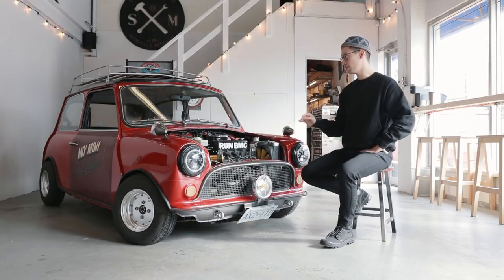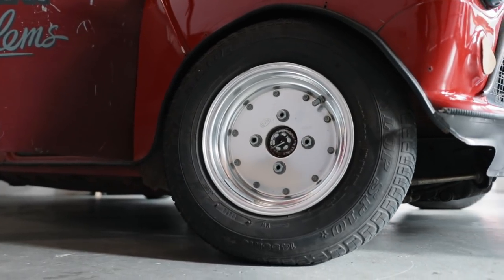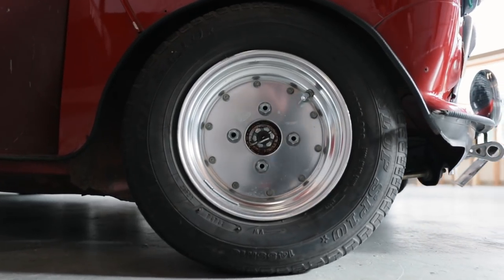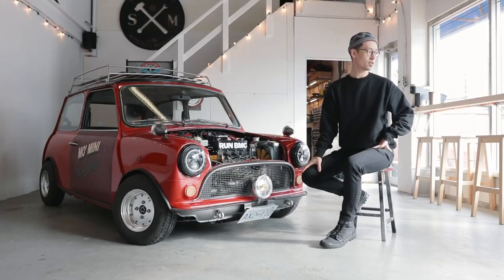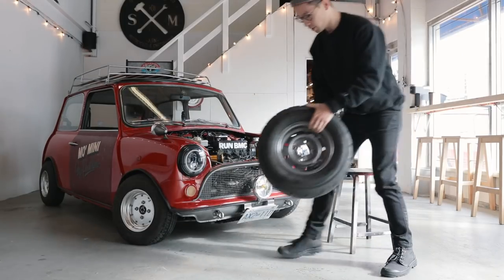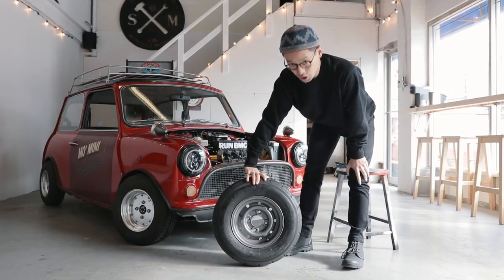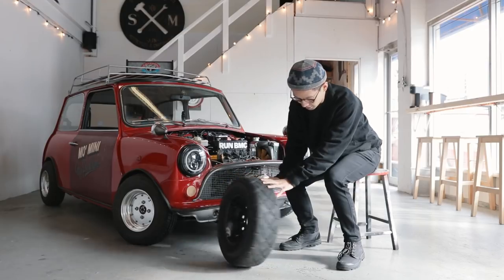So through that, everything got fixed: suspension — adjustable; smaller brakes so I could put smaller tires and wheels on it. And these are super light. I have some light steelies. These are the original wheels — five inch alloys made to look like a Cooper S Steely. I would eventually put this wheel back on.